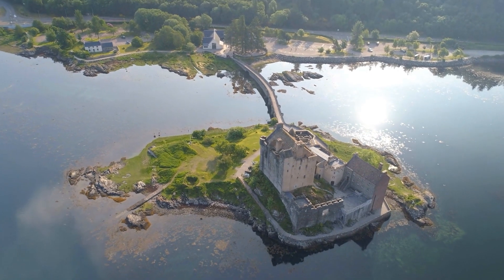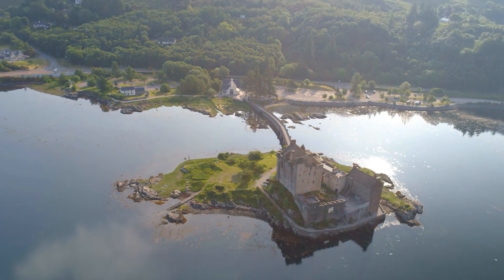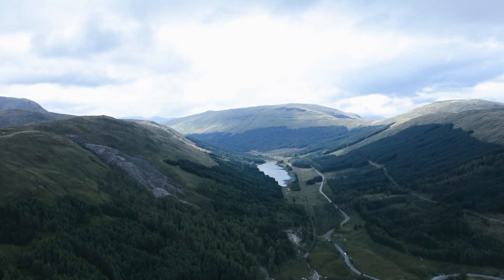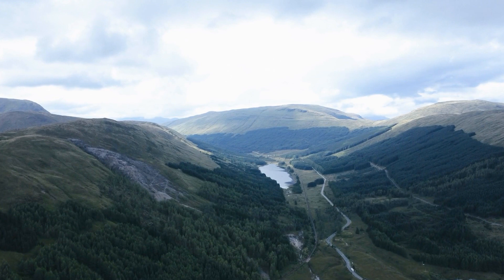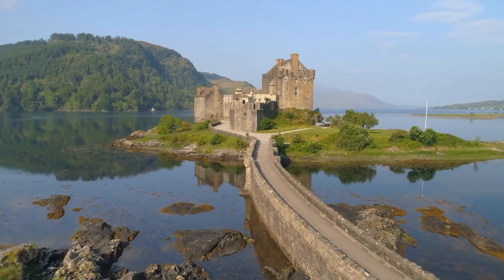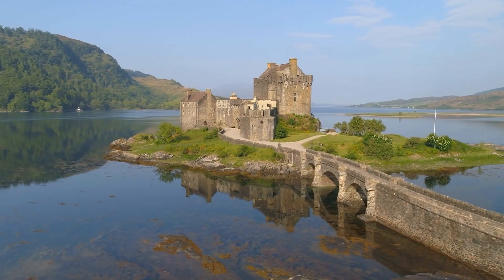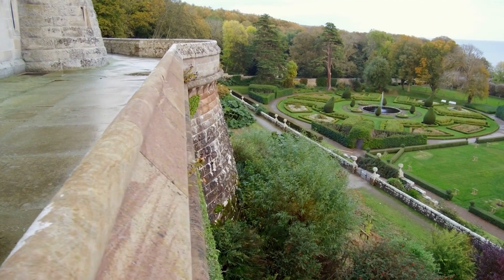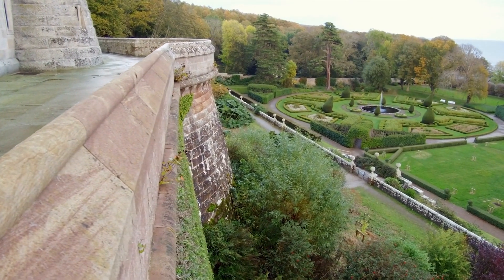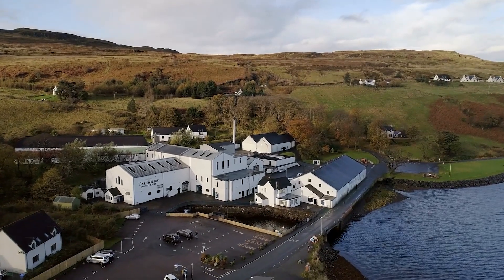A little farther north is Inverness. This lovely city boasts numerous excellent attractions, including Inverness Castle, the Inverness Museum and Art Gallery, and the late 19th-century St. Andrews Cathedral. History buffs should also check out the Culloden Battlefield and Visitor Centre. It was in Culloden in 1746 that the English and Scots fought their last battle and where the fate of Scotland as a British dominion was determined.